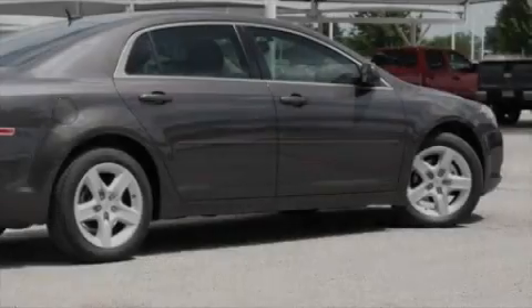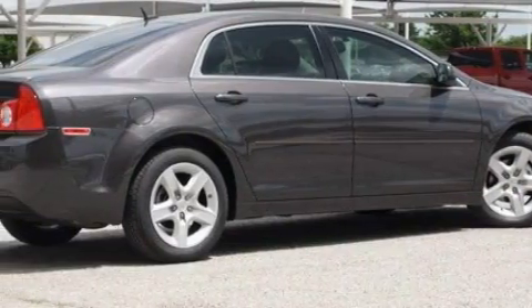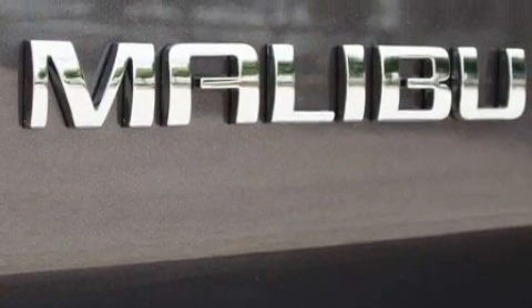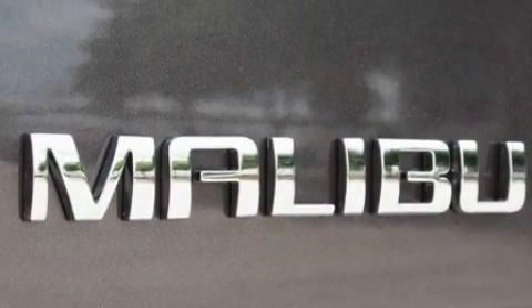Its top features include a power driver's seat, XM satellite radio, a low-tire pressure indicator, traction control and stability control systems, and this automobile's stylish design always looks great.